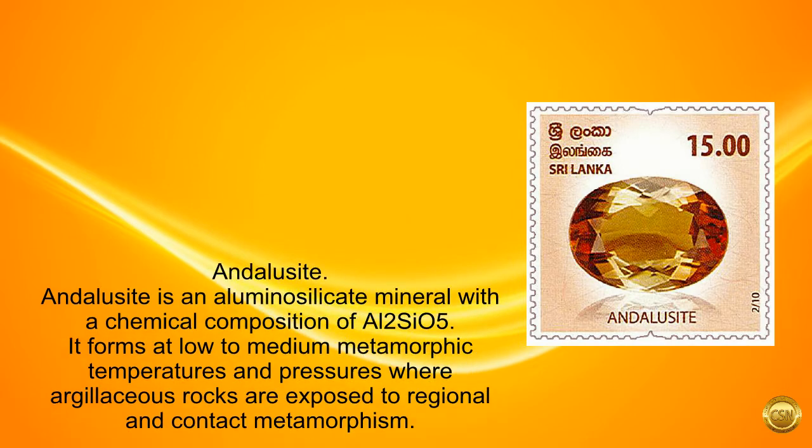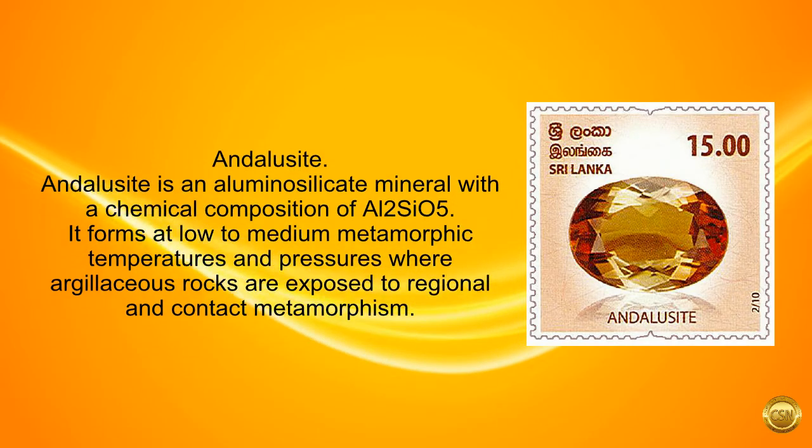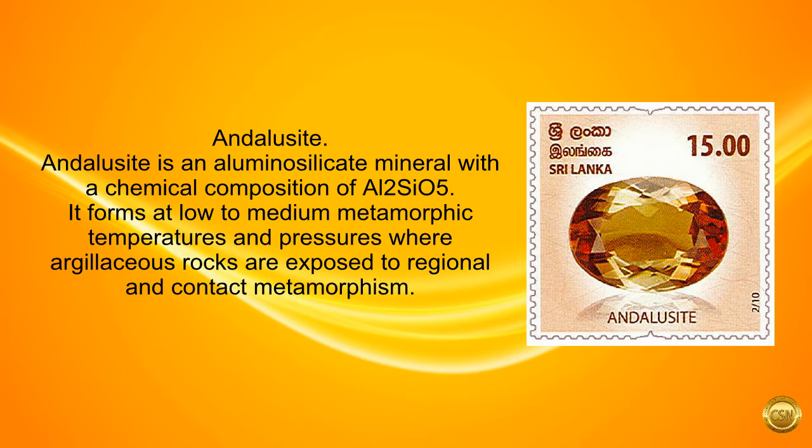Andalusite. Andalusite is an aluminosilicate mineral with a chemical composition of Al2SiO5. It forms at low-to-medium metamorphic temperatures and pressures where argillaceous rocks are exposed to regional and contact metamorphism.